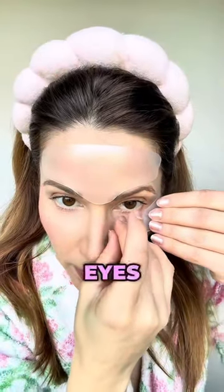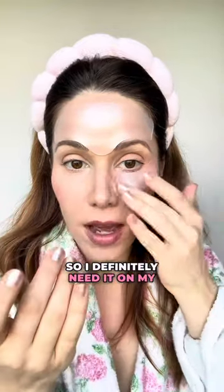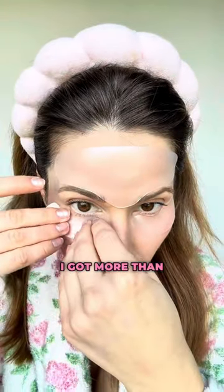These can be used on your eyes or your smile lines. I am so sleep deprived because I have a little baby, so I definitely need it on my eyes. I am desperate to look like I got more than four hours of sleep.